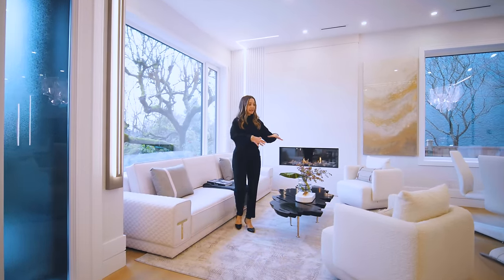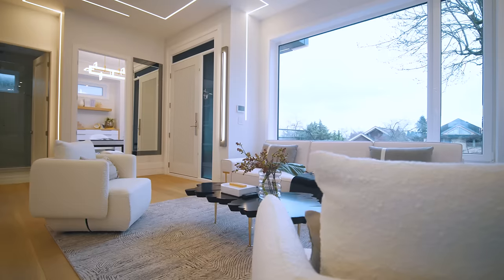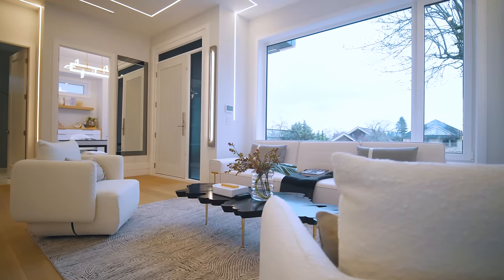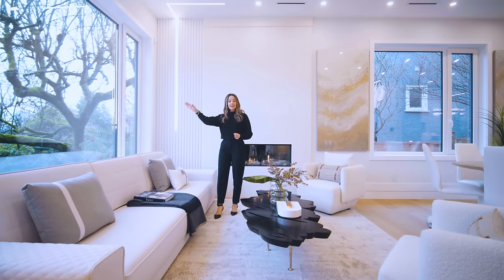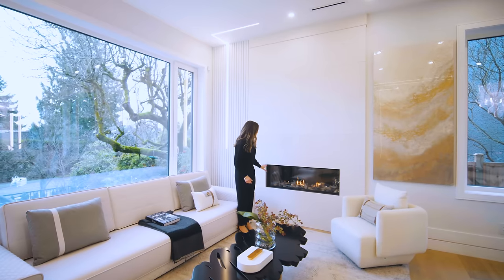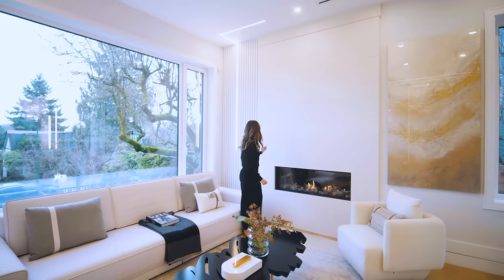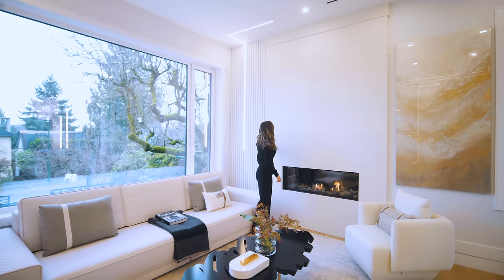We are in the seating area and we have an east-facing window, so we have lots of natural light coming in. We have peek-a-boo views of the park and even the city. We have a feature fireplace here with a smooth concrete finish — very warm and sleek — and a gas fireplace with double glass finish as well. We've got some rib detailing on the side, very subtle.